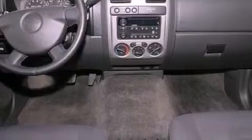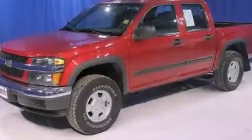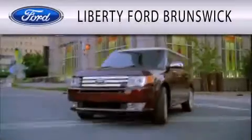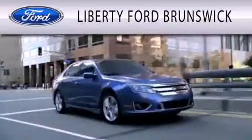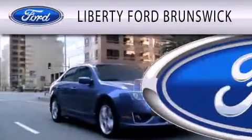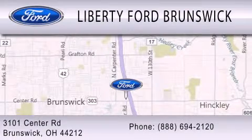This vehicle is sure to sell fast. Call and arrange your test drive today. Liberty Ford Brunswick is dedicated to doing everything possible to ensure that the experience you have selecting your vehicle is as pleasant as possible. We are located at 3101 Center Road in Brunswick.